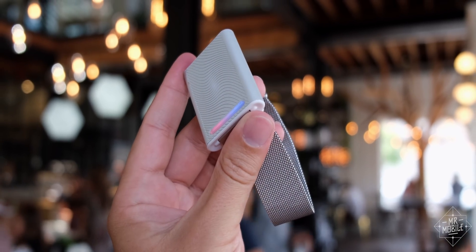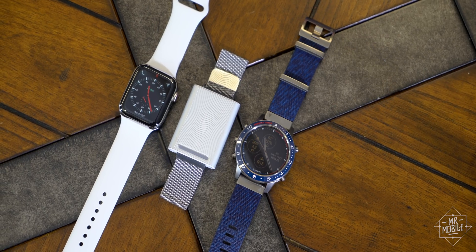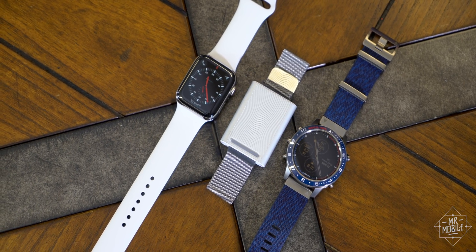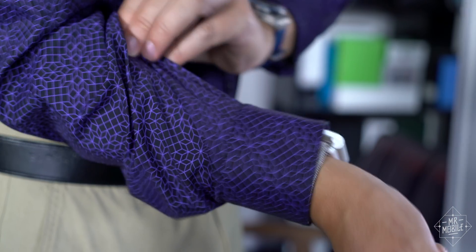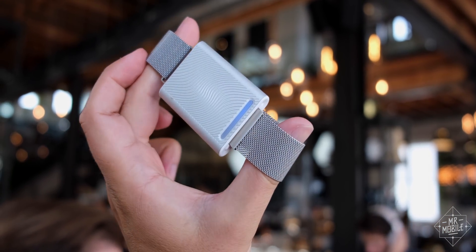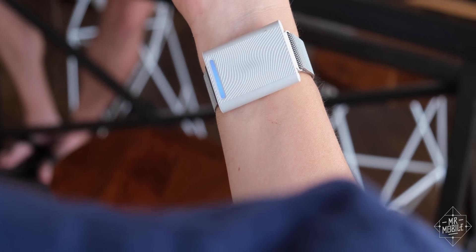Our final contender is the most mobile of the bunch, so for now it's my favorite. The Ember Wave is a wearable temperature regulator, about as big as an oversized wristwatch — and I do mean oversized. It has to be this big because the box has to make room for a rechargeable battery big enough to power the Peltier effect I mentioned before.